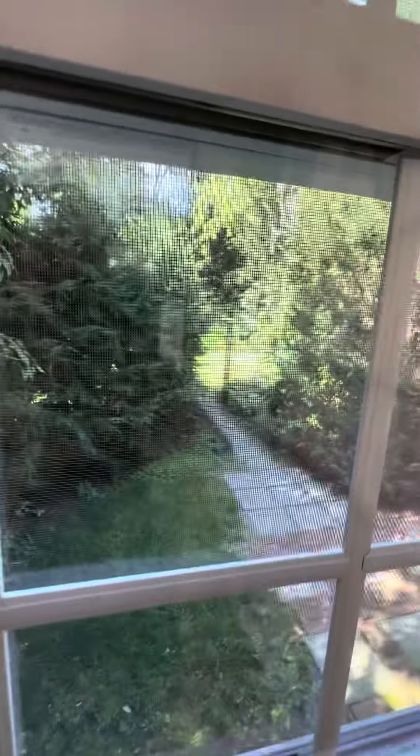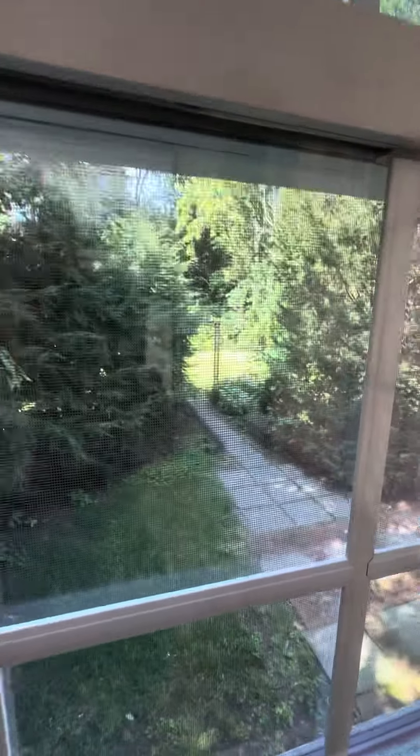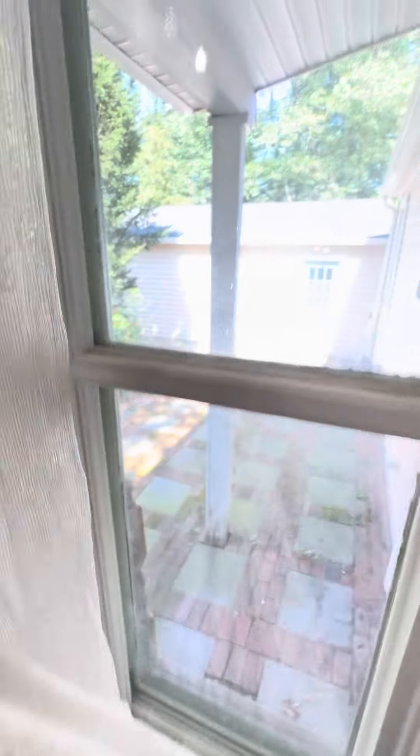The yard is really nice. It's private back there, and on the other side of that walkway is a green grass area where you could sit out with a grill and table.